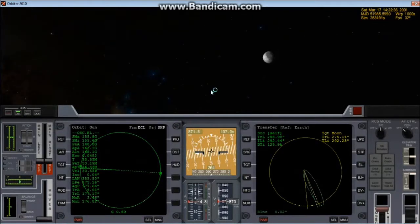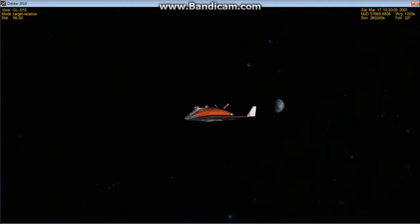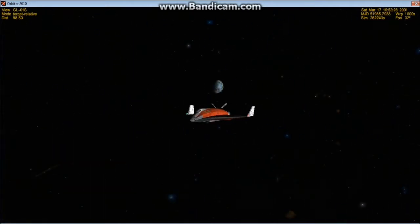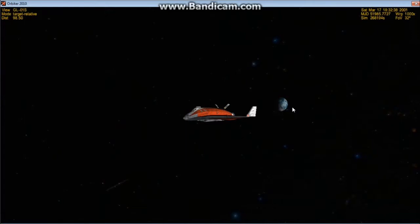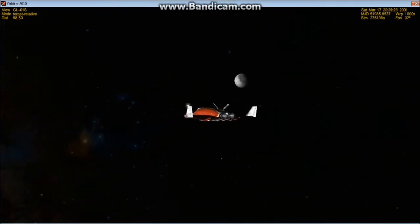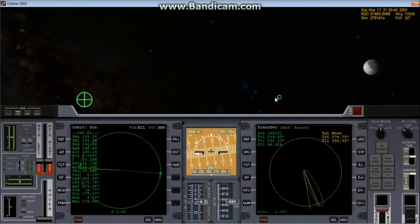The moon is beginning to look like more than just something out the window. It's about the same angular diameter as the Earth from our current distance. It's very hard to tell what's down there now — we're so high you can't really do studies on the Earth without a telescope. But we're approaching the moon.